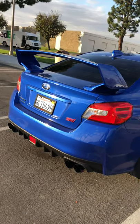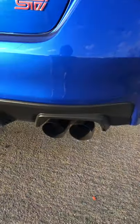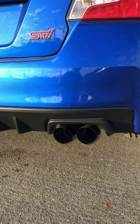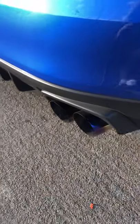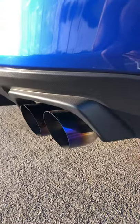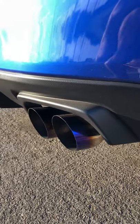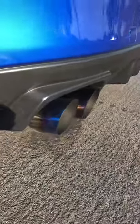I do have the Nameless catback exhaust. It has a four-inch muffler and the Nameless resonator with Neo Chrome tips. I love this system — it's loud but not obnoxious like a muffler delete would be.